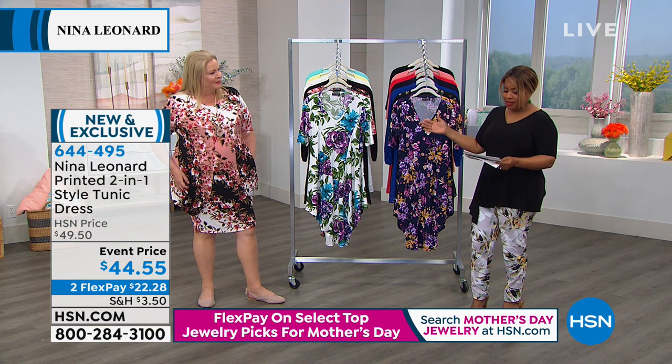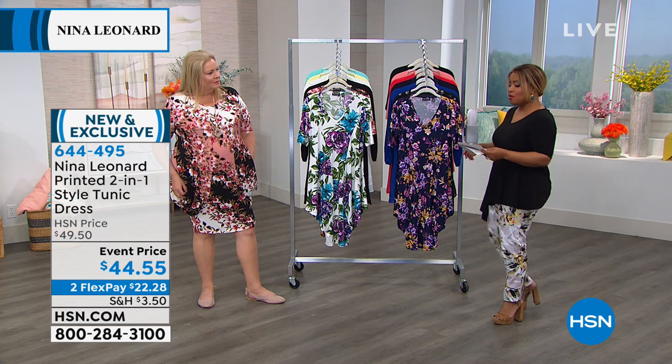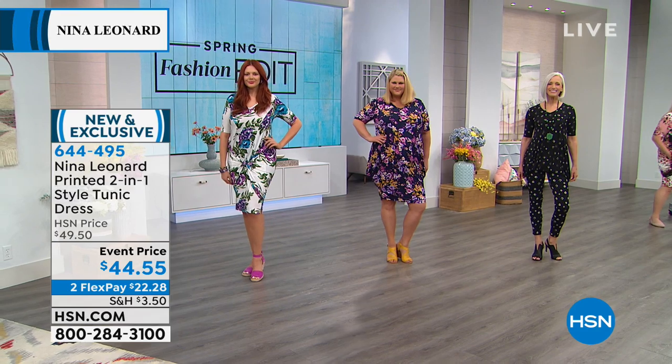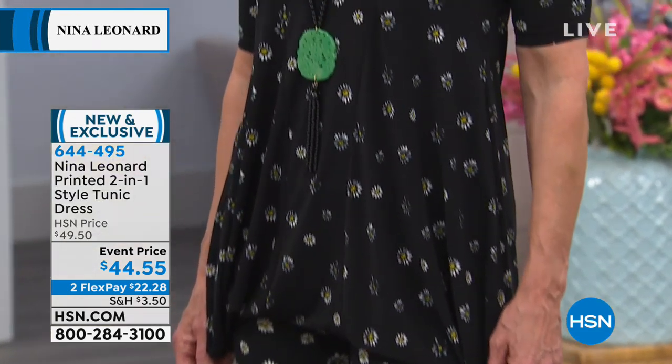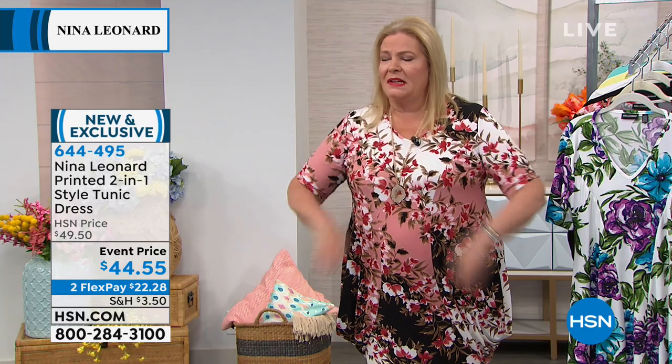So 40 inches in the length, a poly spandex blend, machine wash, extra small through 3X, and you call this your miracle matte jersey. It's our wonderful proprietary fabric. It glides across the body. It's a beautiful weight — not too heavy and not too light. It's wonderful to work with. It takes color incredibly well. It takes pattern incredibly well. Really, really distinct, really, really easy.